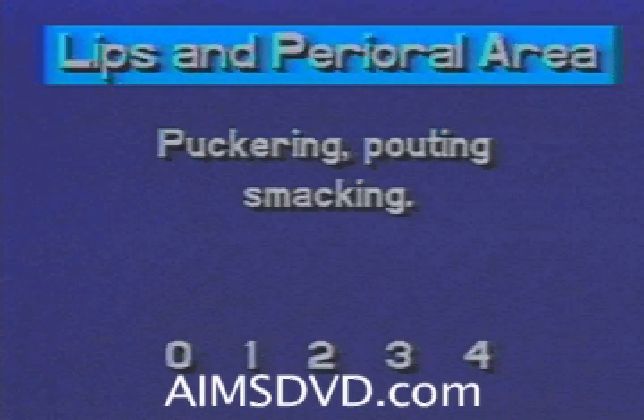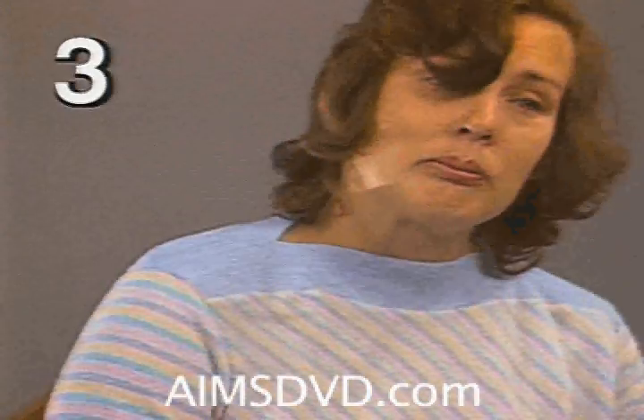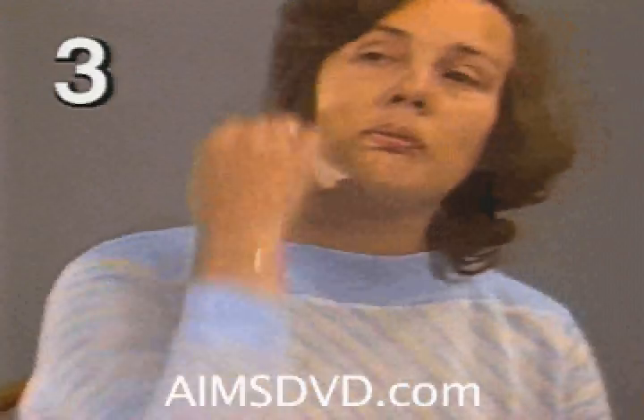The second body area to be scored upon completion of the AIMS examination is that of the lips and perioral area. The examiner is looking for evidence of puckering, pouting, and smacking. This segment features a rather subtle lip movement. Notice the sucking in of the lower lip.